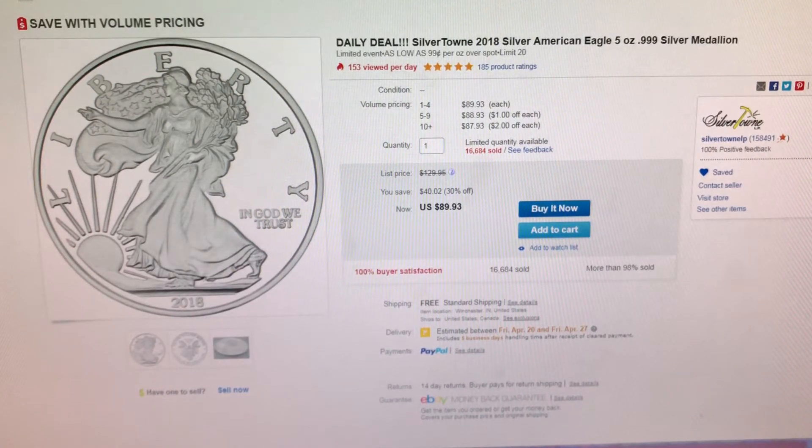Hello YouTube stacking community, the Stacking Nerd here, today on Thursday the 12th of April 2018 with some silver and gold deals. Before we get started, I wanted to thank everyone for their love and support during my interview with Salivate Metals on Tuesday. If you missed it, I will leave a link in the description below.